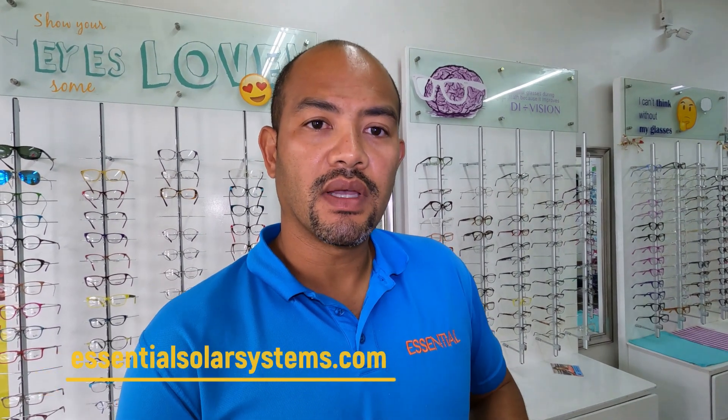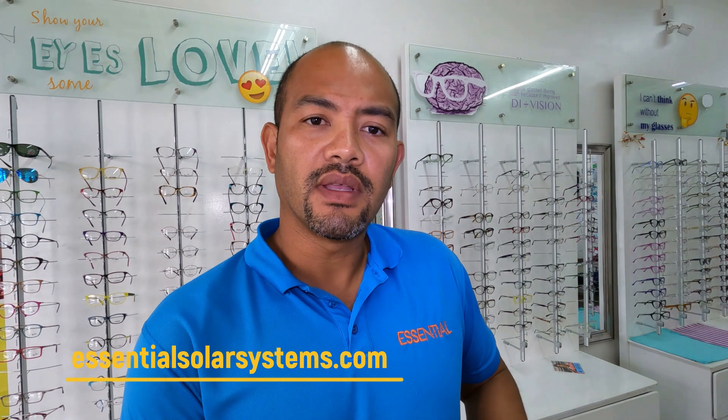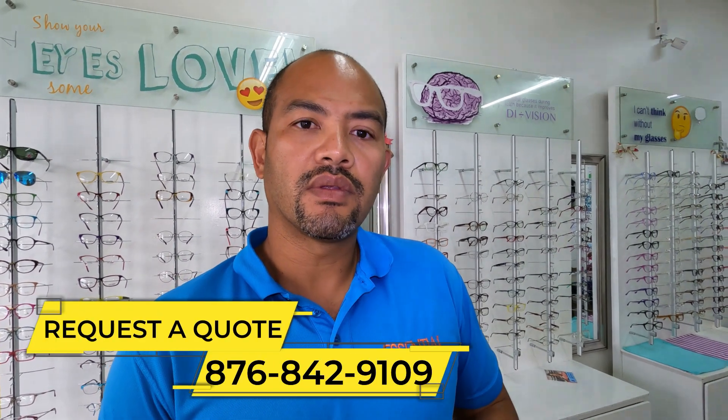This is where you get to learn about the difference with grid-tie systems. Originally, a 6,500-watt grid-tie system was installed in this store. It brought the bill down from between 60 and 70 thousand to about 10 thousand dollars.